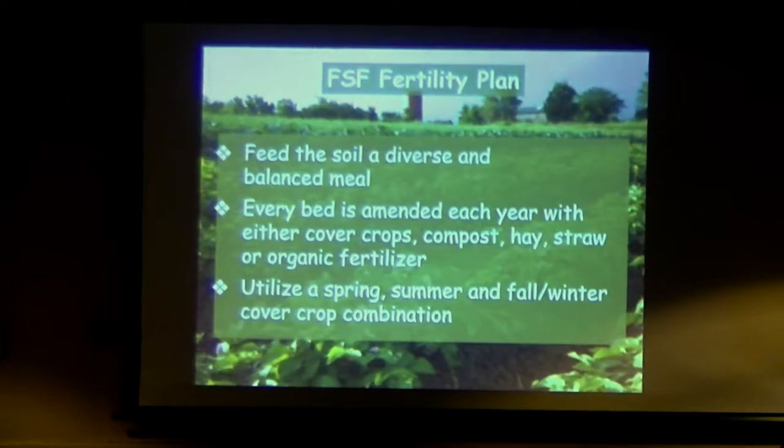Our fertility plan — everybody talking about soil is going to say pretty much the same thing, and like Jeff was saying, you really need commitment. We make sure we feed the soil a diverse and balanced meal. We try to amend every bed each year with some type of cover crop, or we buy compost and mineral additions. We now have two laying flocks of about 70 to 80 hens. We fence in a yard 50 by 100 feet, leave them in an area for about two months, and move them around the farm. We can fertilize a good acre of land just with our hens.